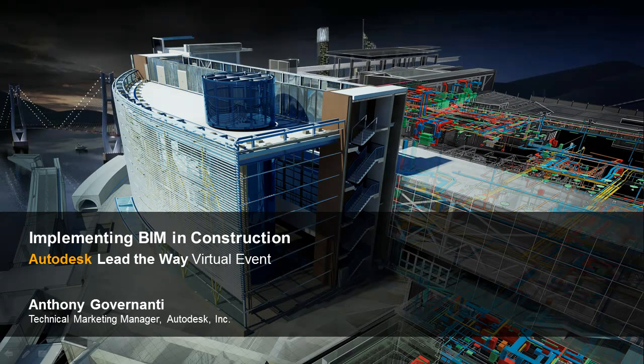Hello everyone and thank you for joining us today for the Autodesk Lead the Way virtual event. I am Anthony Governanti and I am a Technical Marketing Manager here at Autodesk focusing on the construction industry. The AEC industry is undergoing a major transition from paper-based linear processes to a collaborative digital approach with Building Information Modeling, or BIM.